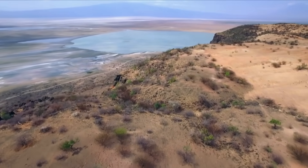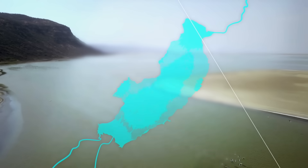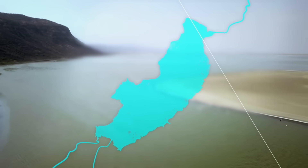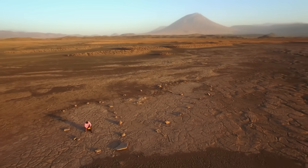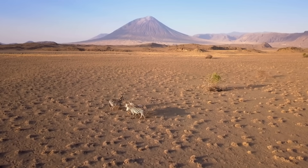Lake Natron covers an area of around 600 square miles, but it never gets deeper than 10 feet, and that's during the rainy season. Rising above the flat landscape is Ol Doinyo Lengai, an active volcano that erupts a few times per century.